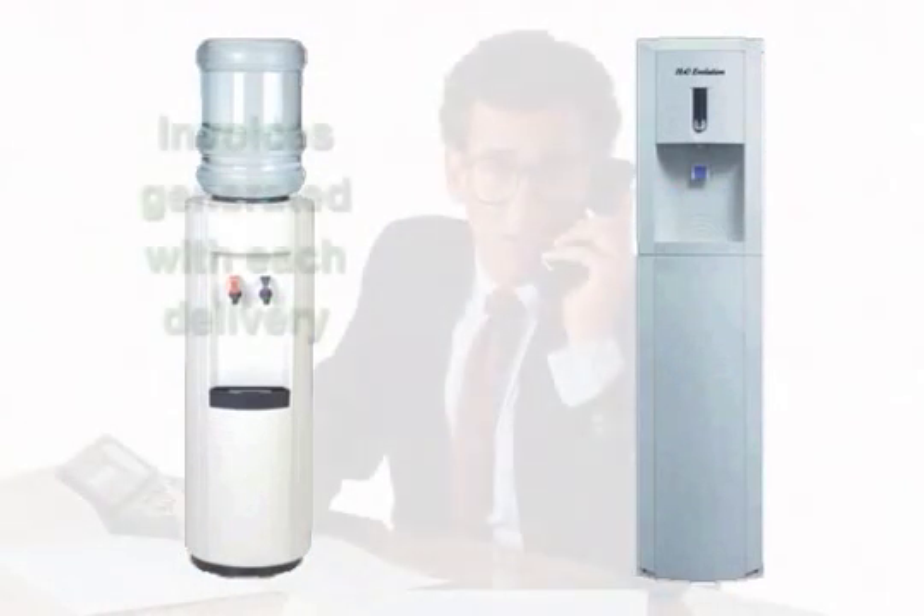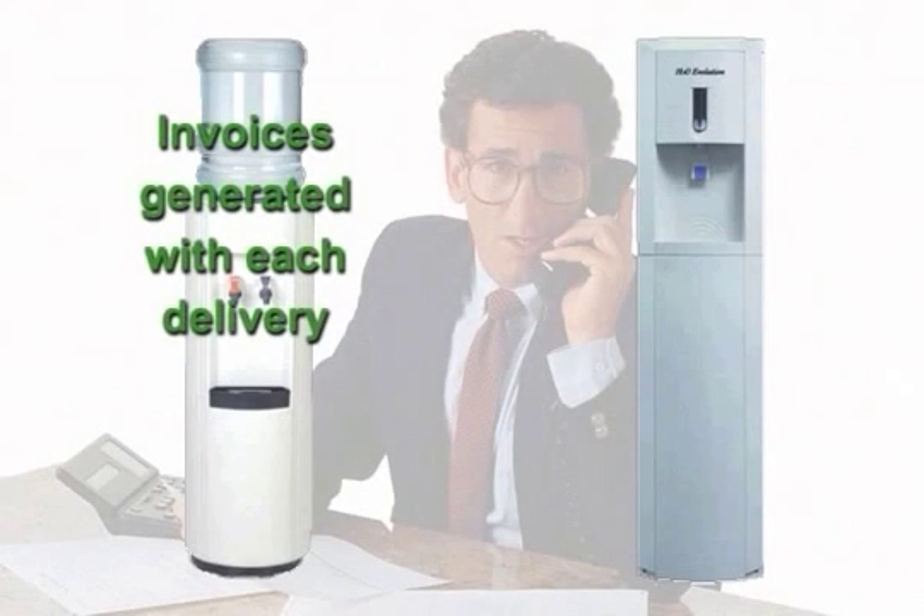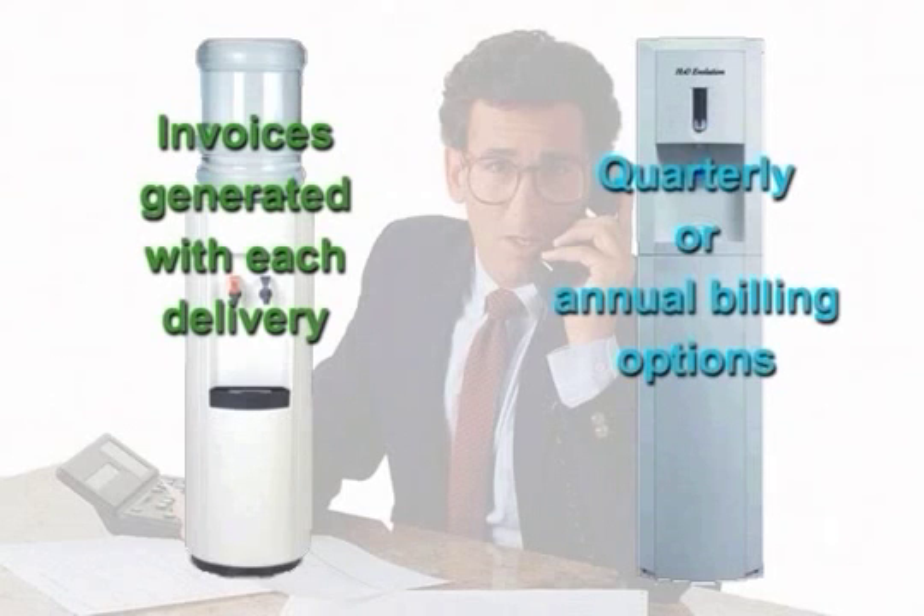Most accounting offices complain about the excessive invoices from bottled water, as an invoice is generated with every delivery. Since we know what your flat rate bill will be, we can invoice you monthly, quarterly, or even annually. This reduces the workload for your accounting department.